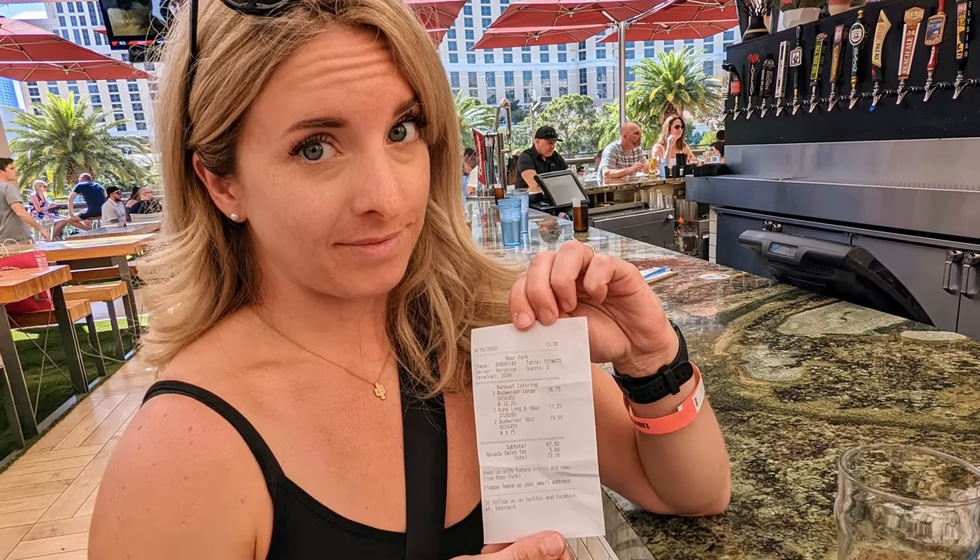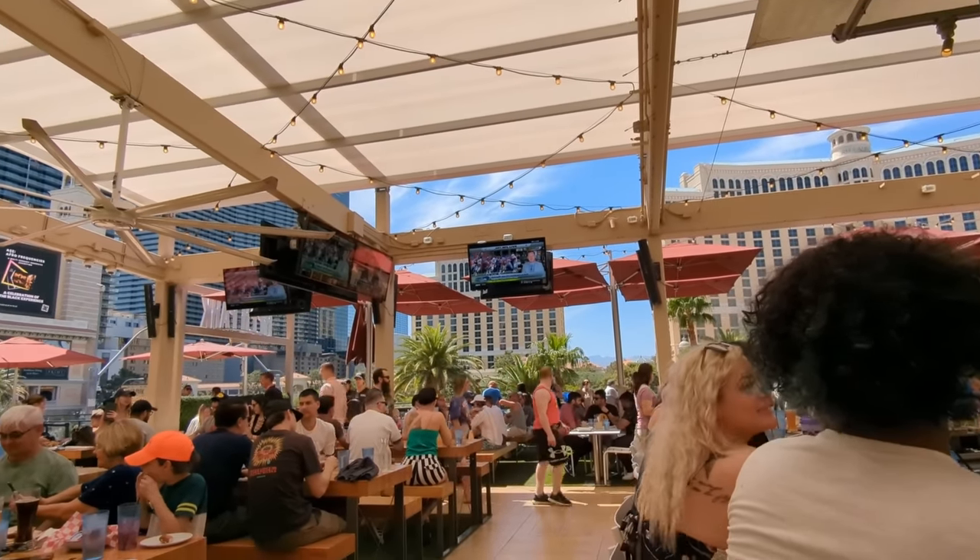Not every bar in Las Vegas does this, but we did notice it at a couple of places on the Las Vegas Strip, notably Beer Park and Alexa's at the Paris Hotel.